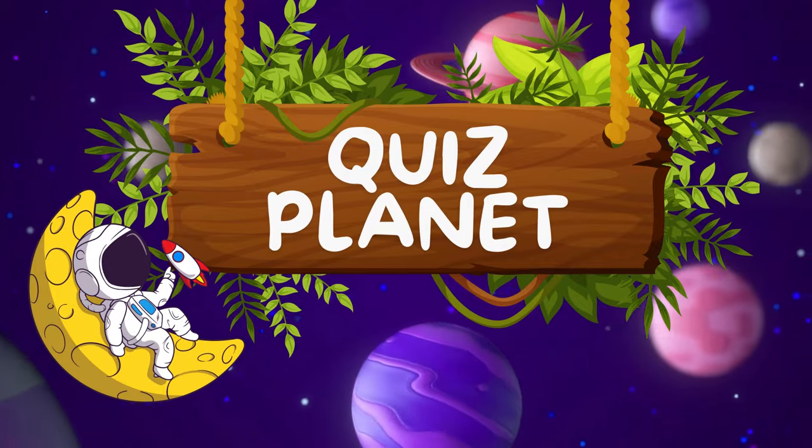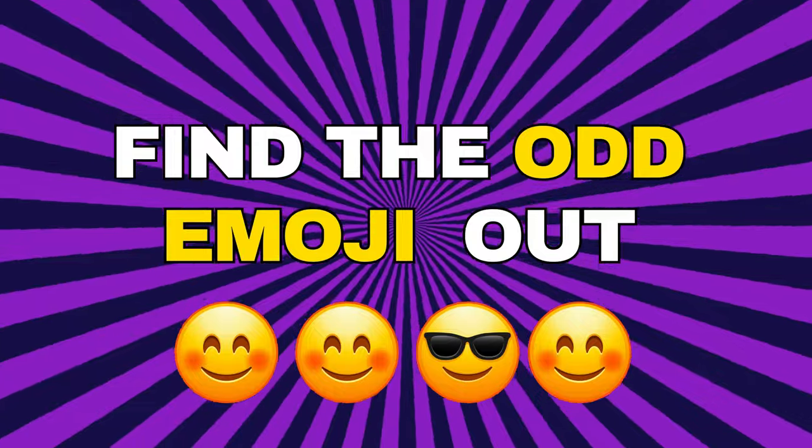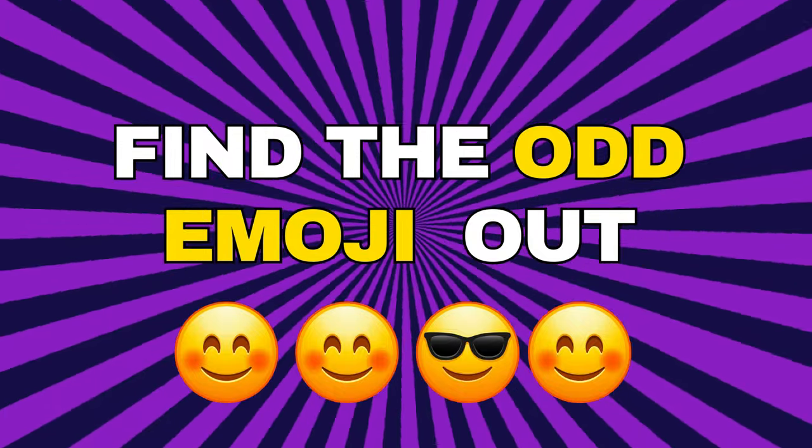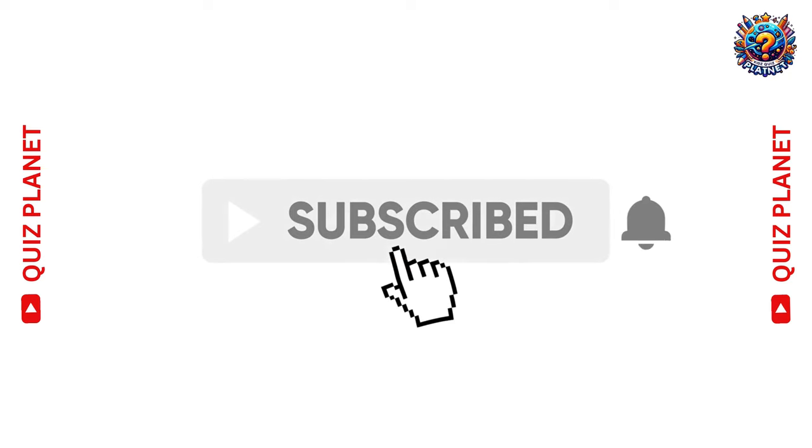Welcome back to Quiz Planet! Are you ready for your new challenge? Can you spot the odd emoji? Let's start, my friends, with the easiest level. If you are new to our channel, don't forget to subscribe.